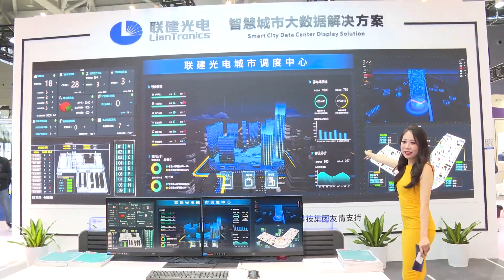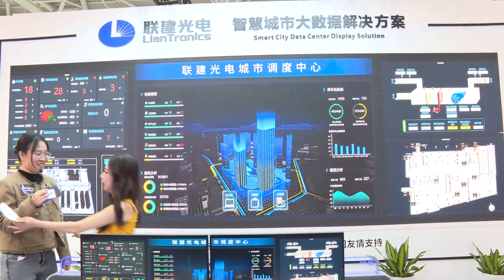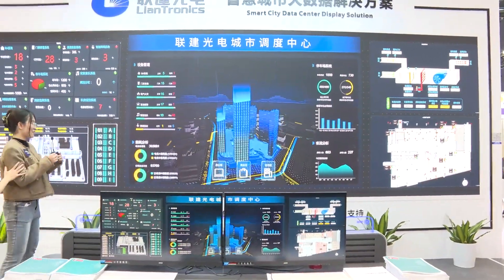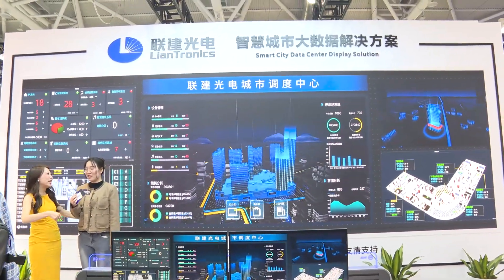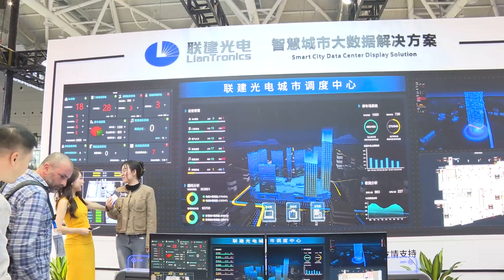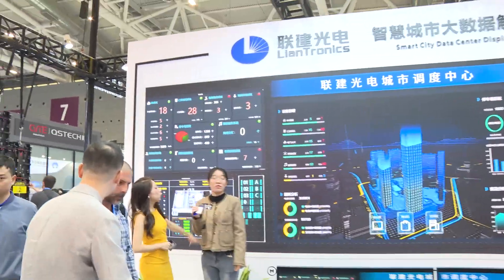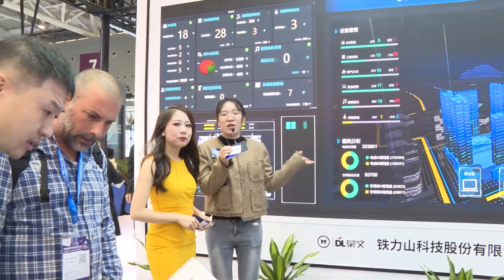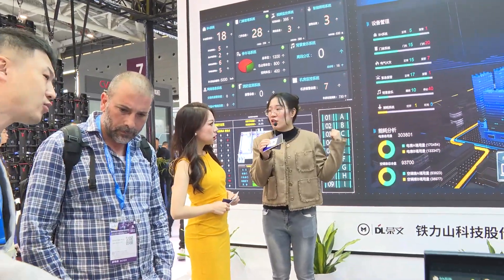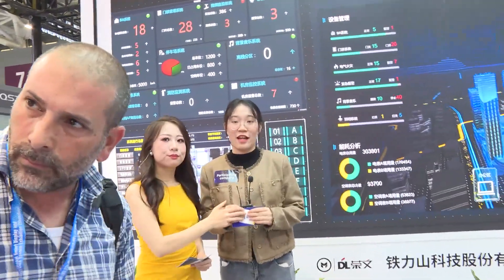It's really big — I feel like I'm in a movie, like I'm an actress controlling everything here! This product is used to show delicate data, and it's used for control rooms and some smart city systems.